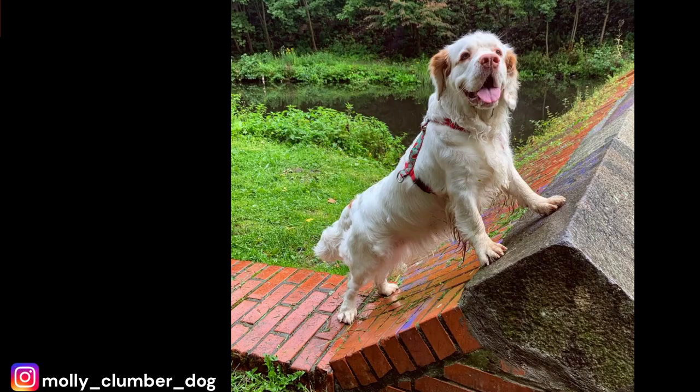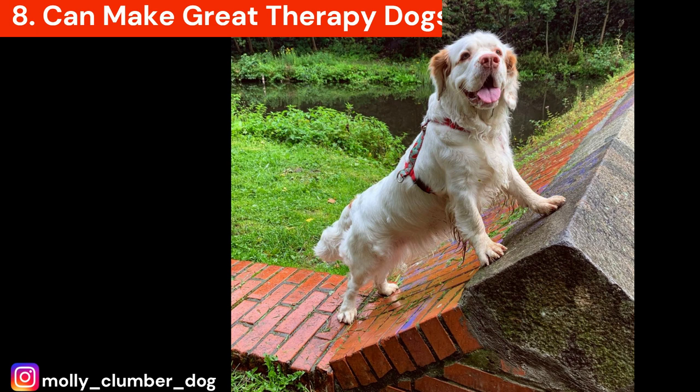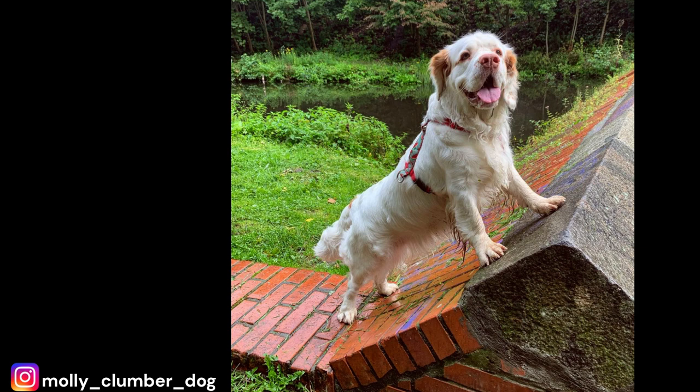Number 8: Can make great therapy dogs. Their calm and docile nature also makes them a great therapy dog, as they are known to have a calming effect on people. They are very affectionate and love to be around people, which makes them great for providing emotional support and comfort to those in need. They make a great companion for seniors or individuals with mobility issues.